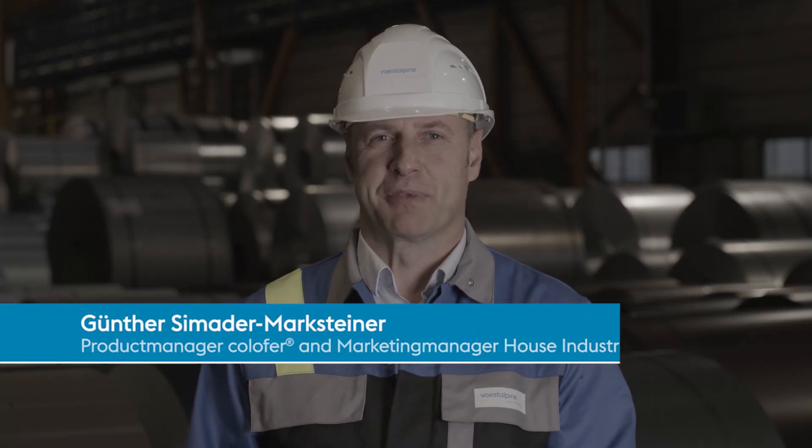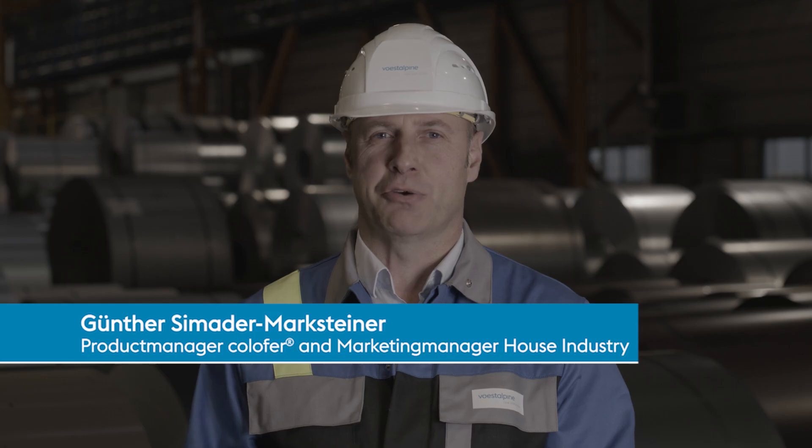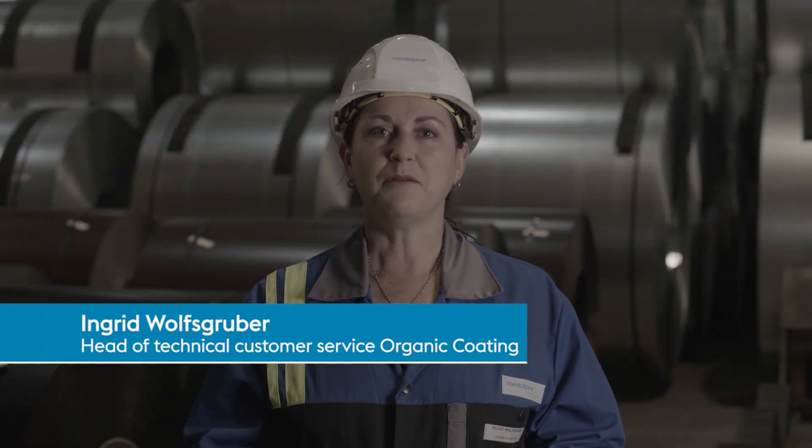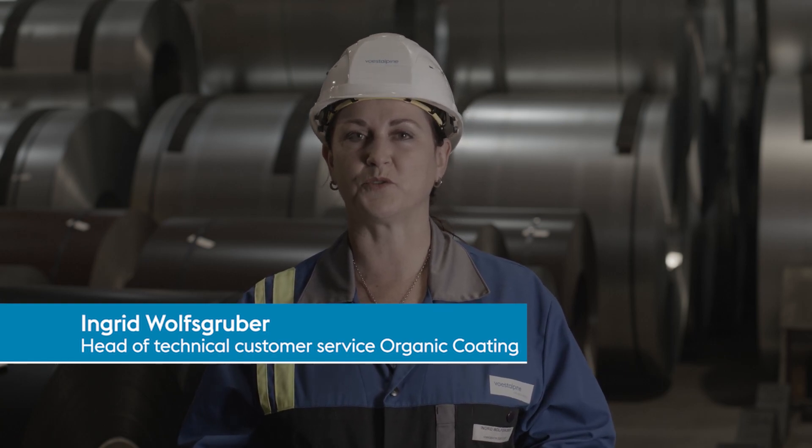A warm welcome to Voestalpine. Today we have a great opportunity to get a quick interesting insight at what goes on in one of the most modern and sustainable cold coating lines in Europe. A warm welcome to our line. I'm proud to give you an overview of our production line for organic coated strip.